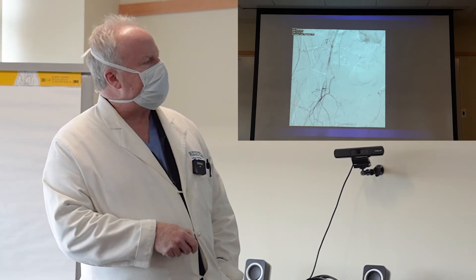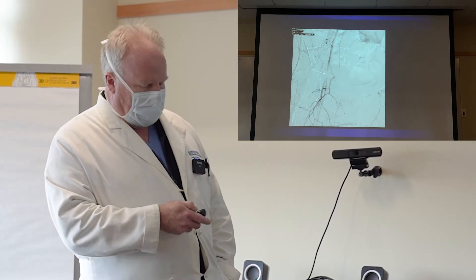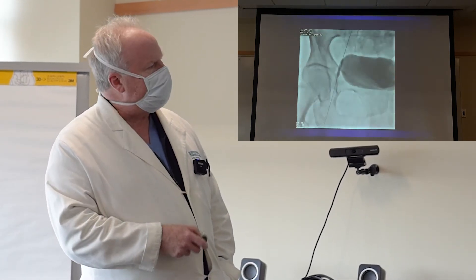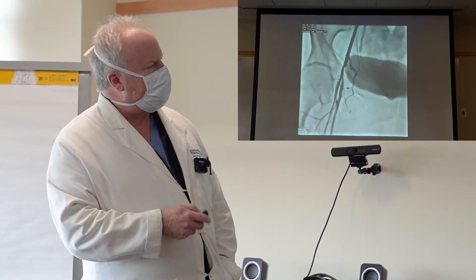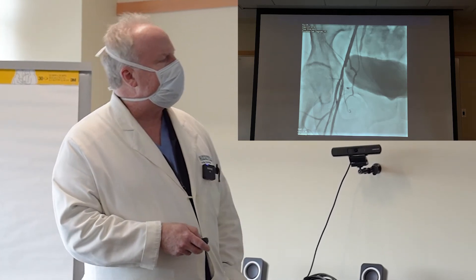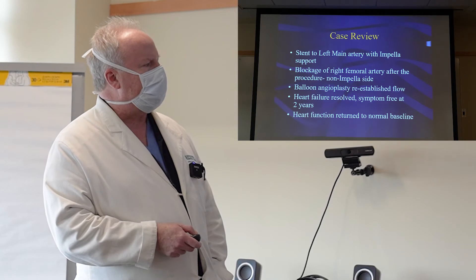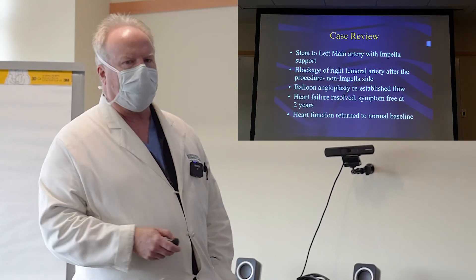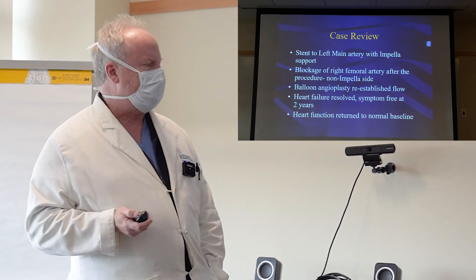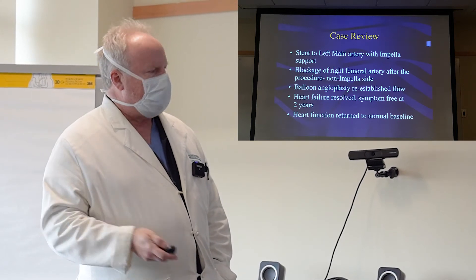She did have a blockage in her femoral artery on the opposite side from where we placed the Impella. With the assistance of Dr. Mersavi, my colleague, we went in and ballooned open that blockage and reestablished flow with no impairment to her leg. The patient received a stent through her main artery and we opened the blockage in her right femoral artery. Now, two years later, her heart failure is completely resolved, her heart function has returned to normal, and she's living a normal life doing everything she loves, with no complications or recurrent events since we opened up her artery.